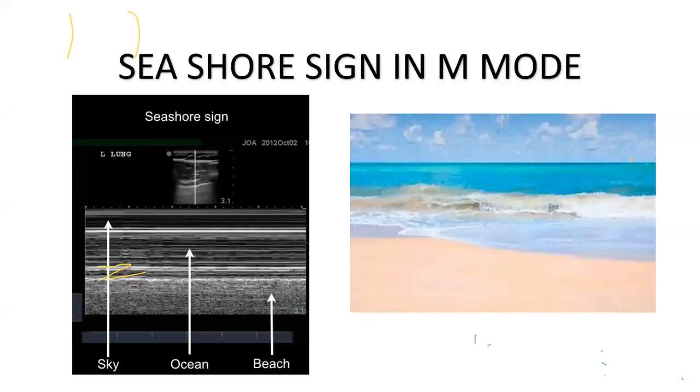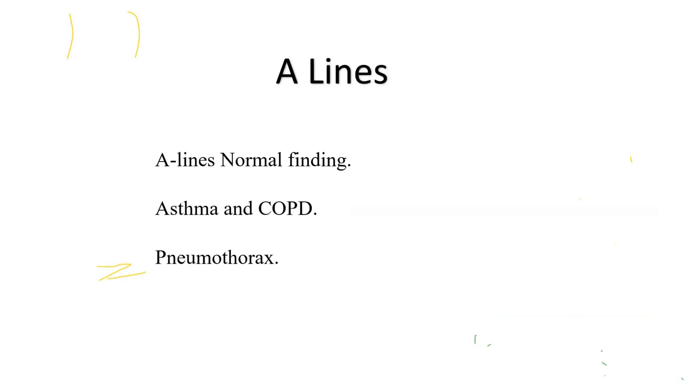If you apply M-mode to this dirty shadow area, you get a specific pattern called the seashore sign: the soft tissues and intercostals form the 'sky,' and the pleura and below form the 'beach.' This is the normal M-mode appearance of the lung. A-lines are usually a normal finding, but they also occur in asthma, COPD, and pneumothorax — so we'll need to differentiate these.